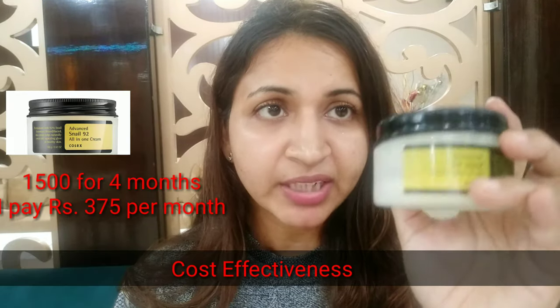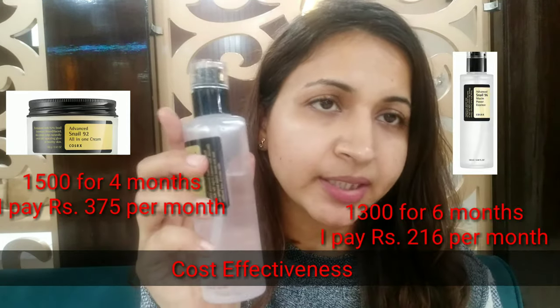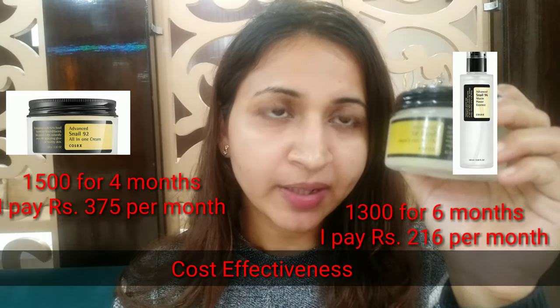The essence has more of a mid-between watery texture — it's more like an aloe vera gel or glycerin consistency. Both of them initially have a sticky texture, but when you apply and massage them in, the stickiness disappears.